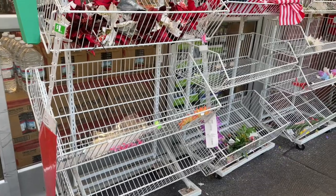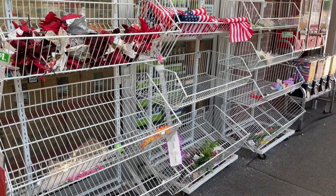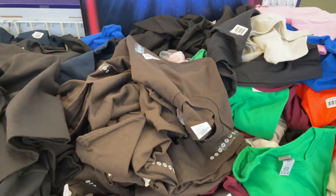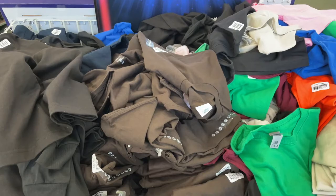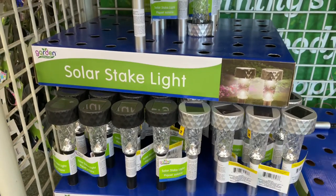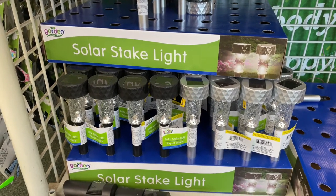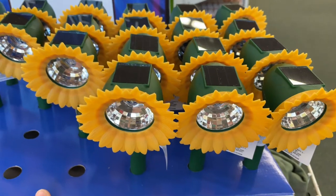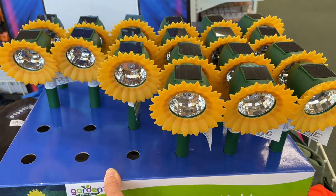Upon walking in I saw many empty shelves, just as I know many of you have reported to me. Every week there is a wow deal of the week and today it happened to be t-shirts, which I've used for projects with my kids. Below that were some solar lights, and they had special new ones shaped like sunflowers, so I grabbed a few to put in my straw bale garden.